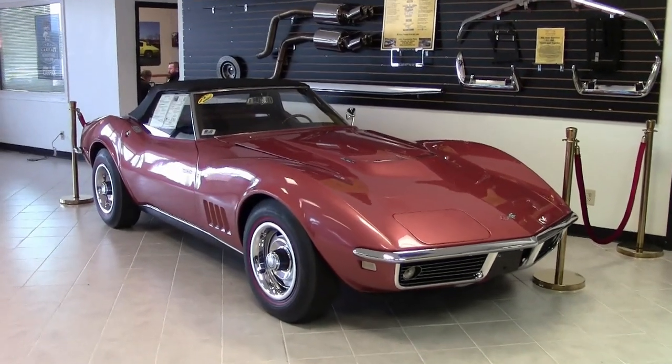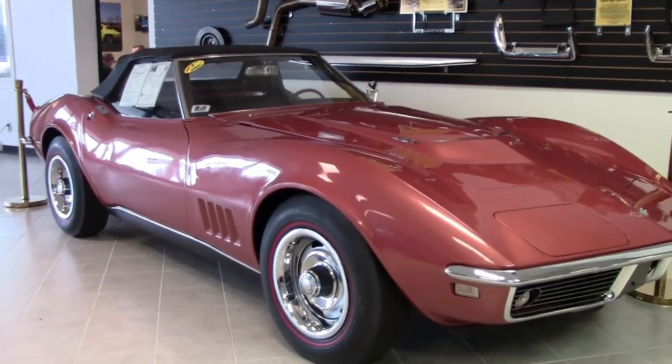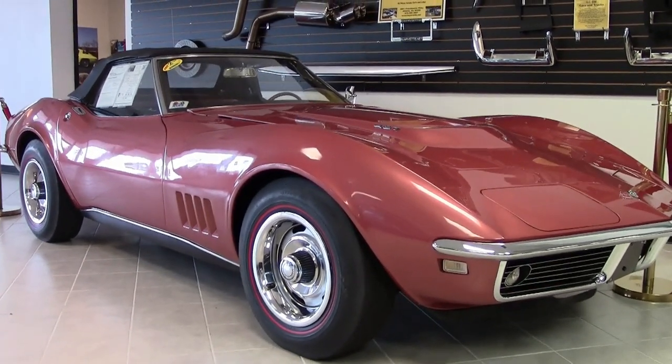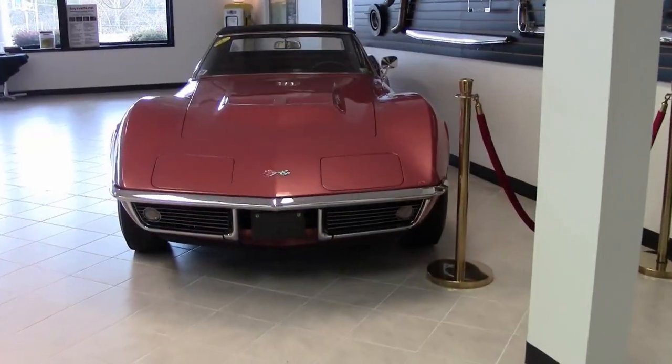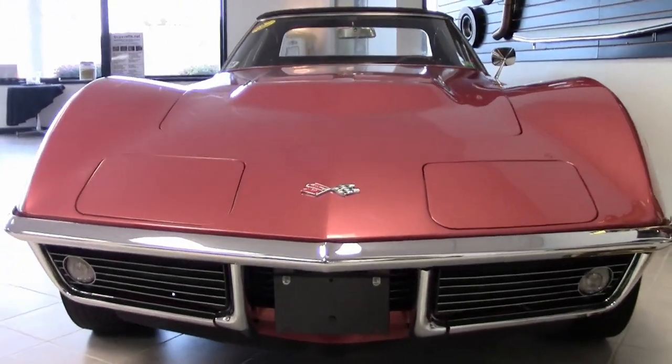Another one of those exceptional cars that's in stock here at buyavet.net in Atlanta, Georgia, is this 1968 Corvette L89 convertible. Now, this car, right off the bat, we have to tell you, has 56,000 original miles on it.